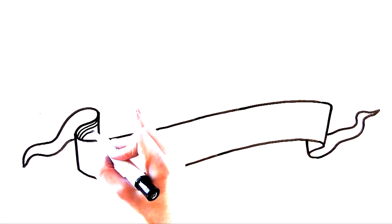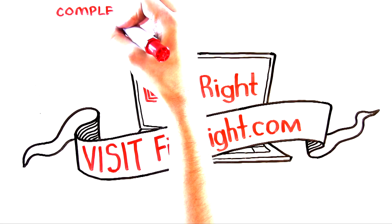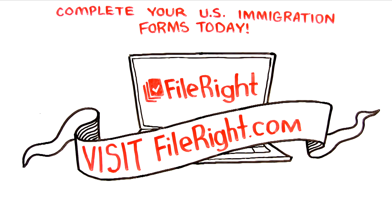So, what are you waiting for? Go get started now with FileRight — the easy and affordable way to properly complete and file U.S. immigration forms on your own. Visit FileRight.com and complete your U.S. immigration forms today.